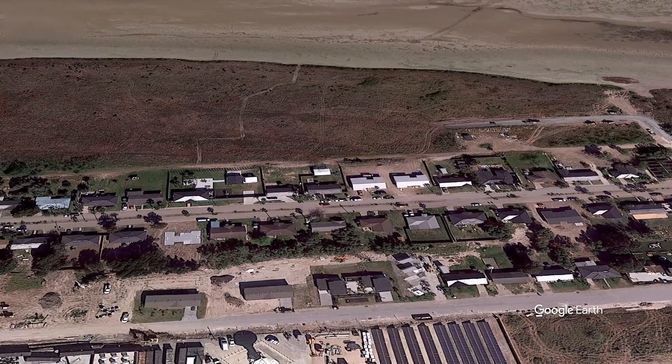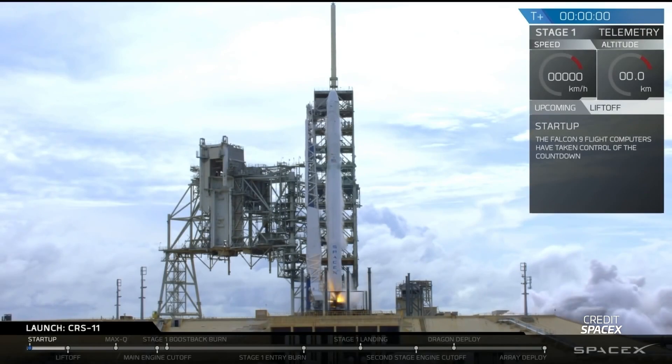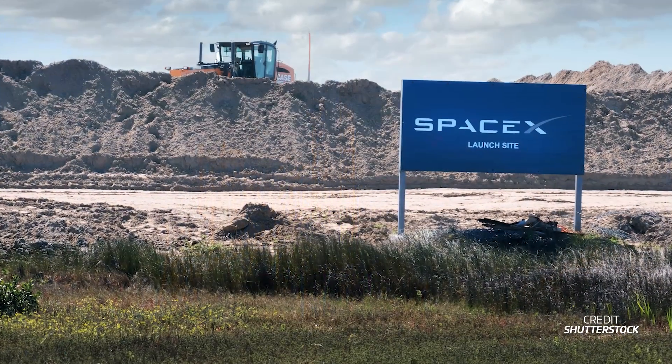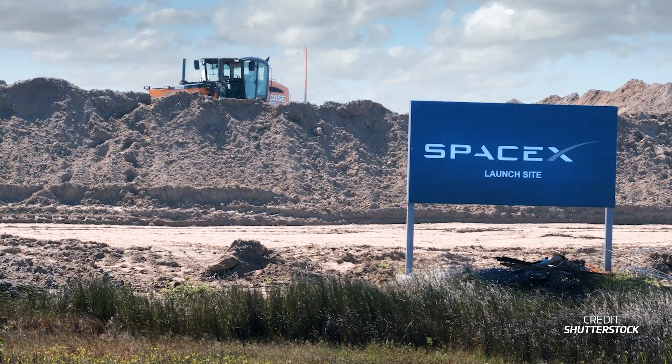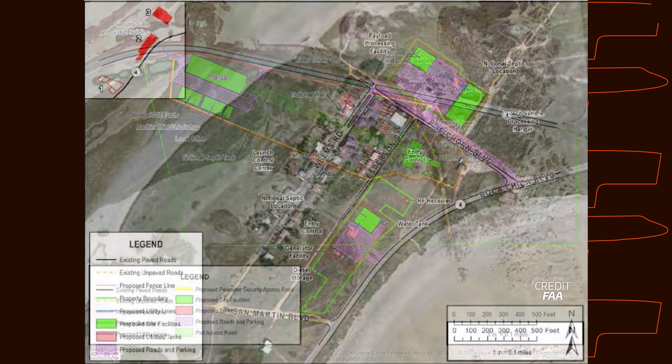Fast forwarding to 2012, SpaceX began looking for a new private launch site for their Falcon 9 and Falcon Heavy rockets. After considering seven sites around the US, SpaceX decided to build their new launch site in Boca Chica, Texas. The launch pad and integration facility would be built right by the beach, and the control and processing facilities would be back near the village.